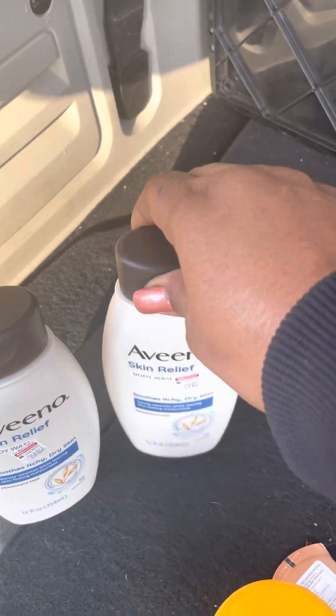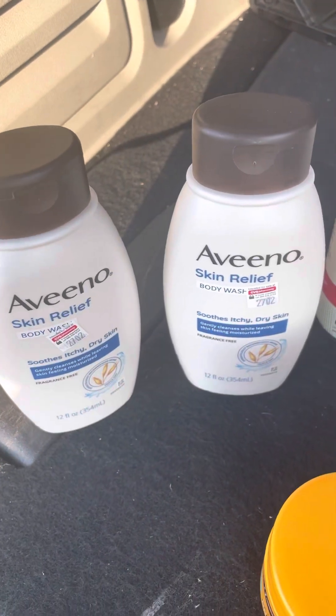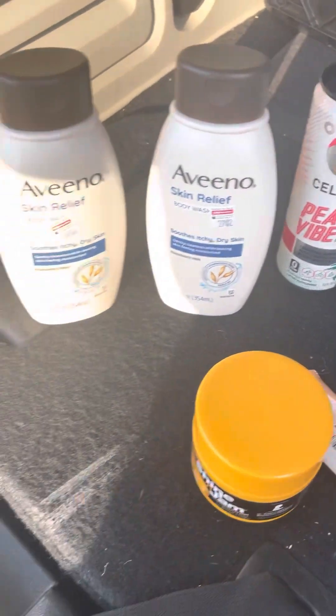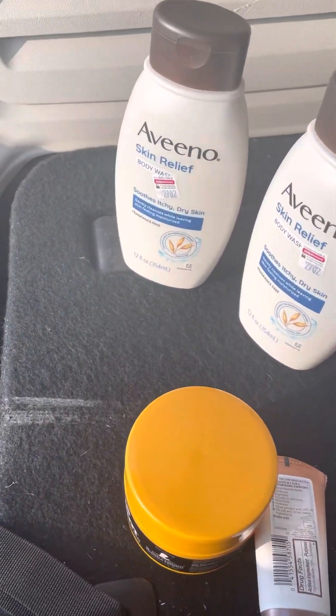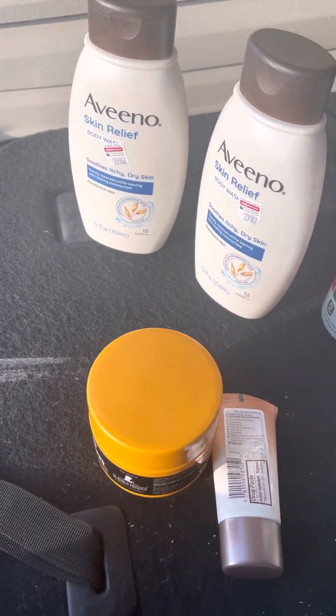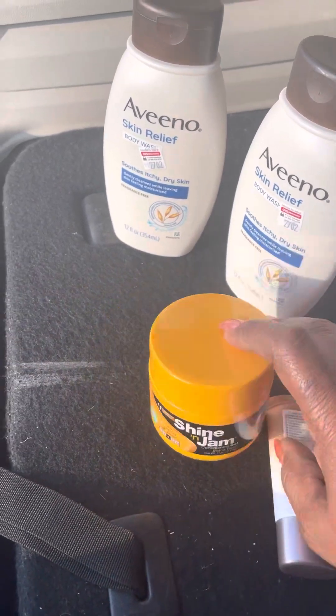I can't stop with the Aveeno products, so it was buy one get one 40% off, and I had a $3 off when I bought two coupon, plus a $2 off coupon. Of course I went all in and did it, and I grabbed one of these to try it out.